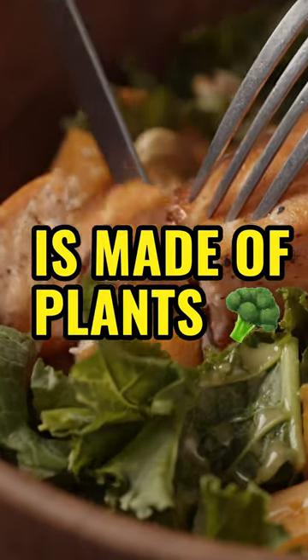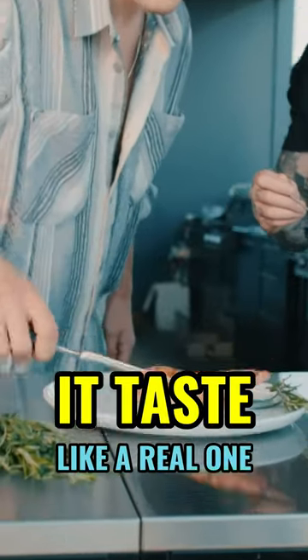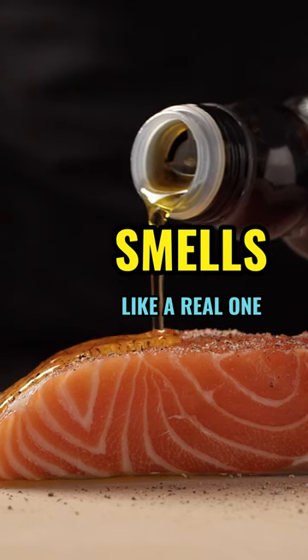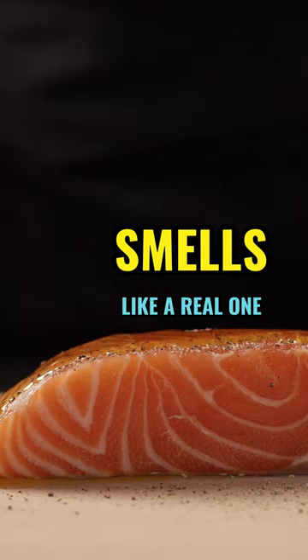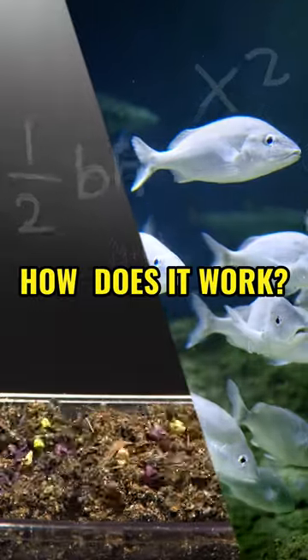This fish is made of plants. It tastes like a real one, smells like a real one, but it's 100% made of plants. How does it work?